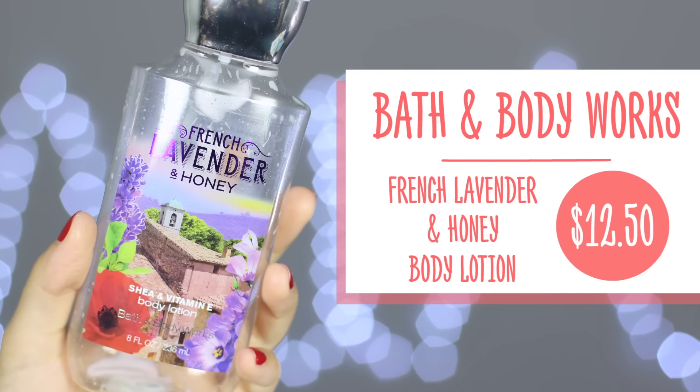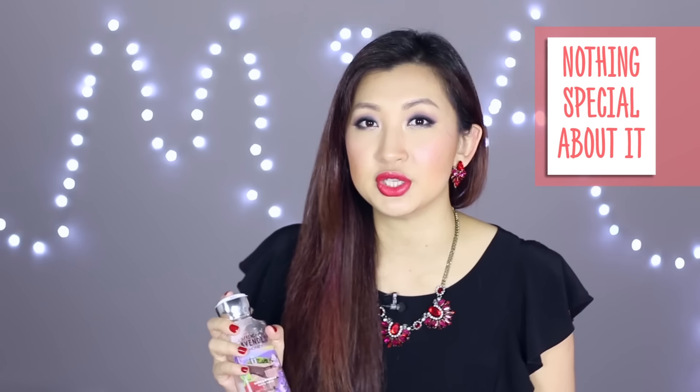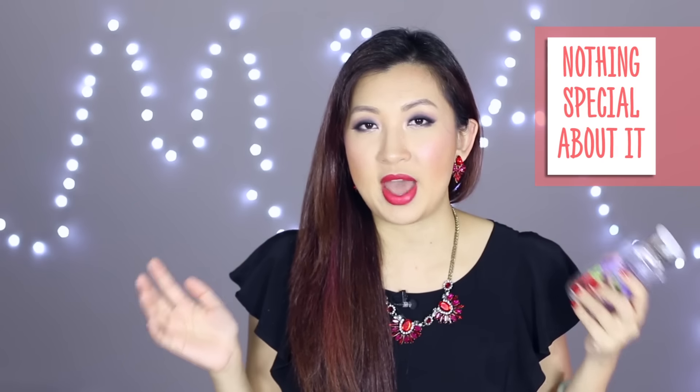Next is the Bath and Body Works French Lavender and Honey Body Lotion. I'm not a big fan of this one only because I feel like I can get a drugstore product with a similar scent. It didn't really blow me away. To be honest, out of the whole Bath and Body Works range I would probably only repurchase the Cherry Blossom, just because it's my favorite.